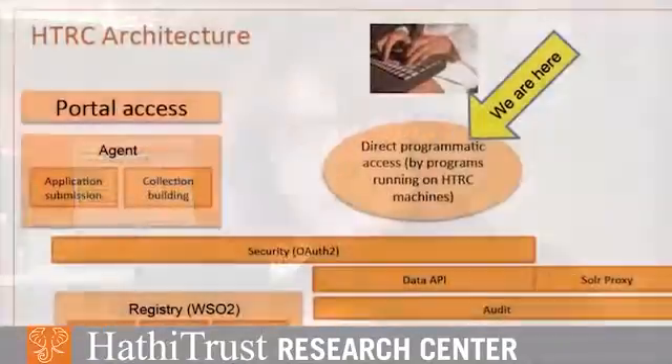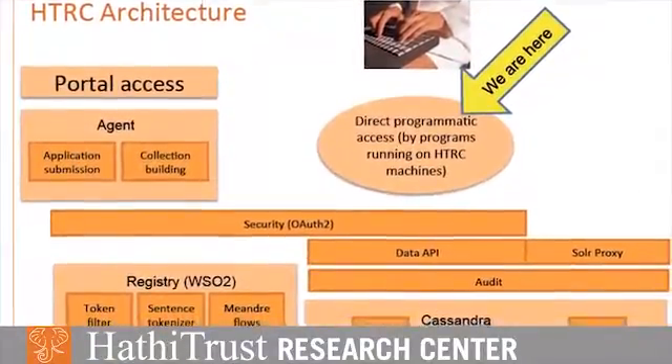This is a box that's being opened for the first time, and the HathiTrust Research Center is opening that box. One of the challenges is that seventy percent of the content in that box is copyrighted, so access to it has to be done in a secure way.